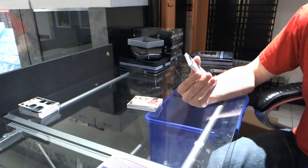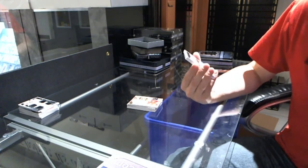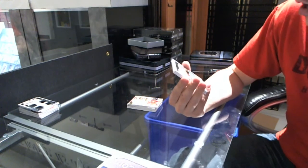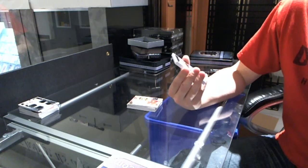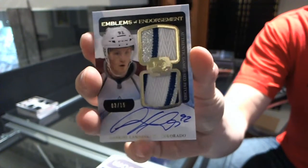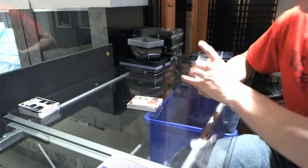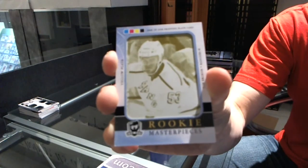What a pack. Numbered 3 of 15, emblems of endorsement, dual patch and autograph, both three-color patches for the Colorado Avalanche, Gabriel Landeskog. Three of 15, honorable numbers, patch and auto. And we follow that up with a one-of-one yellow printing plate from Black Diamond for the New York Rangers, Tim Erickson.